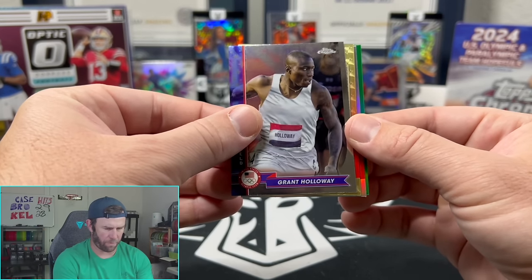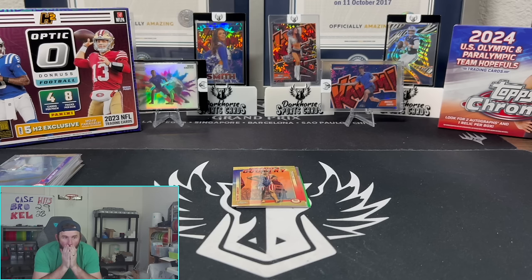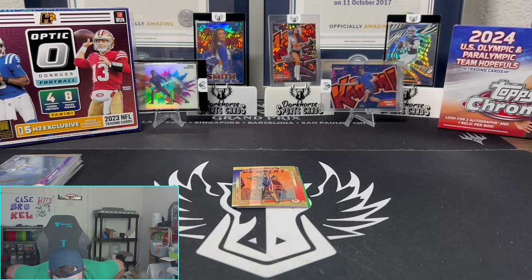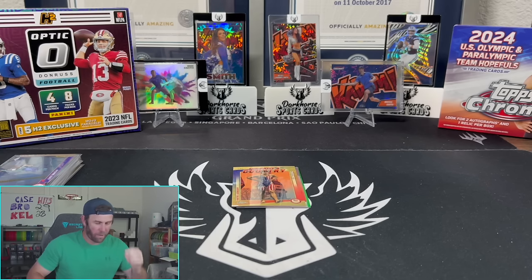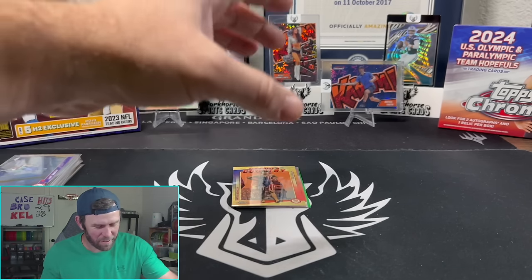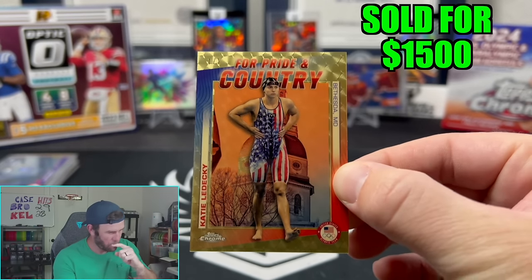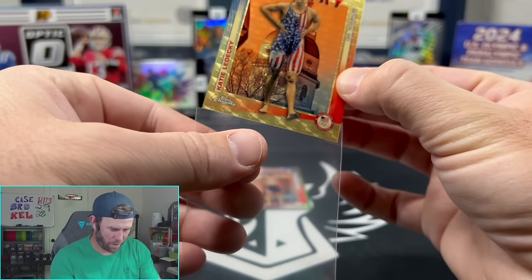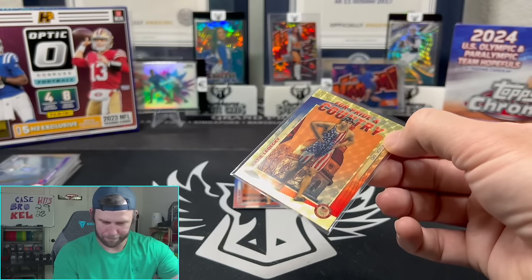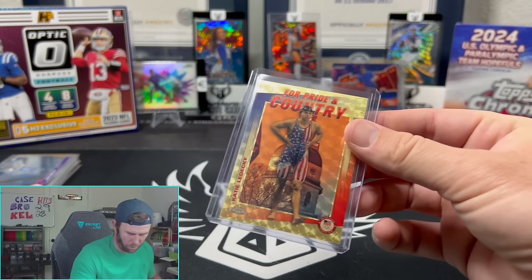We've got a green — is that numbered to five? Is that a one of one? That might be the biggest pull I've ever pulled. That is a one-of-one gold vinyl. That's the biggest card I've ever pulled.